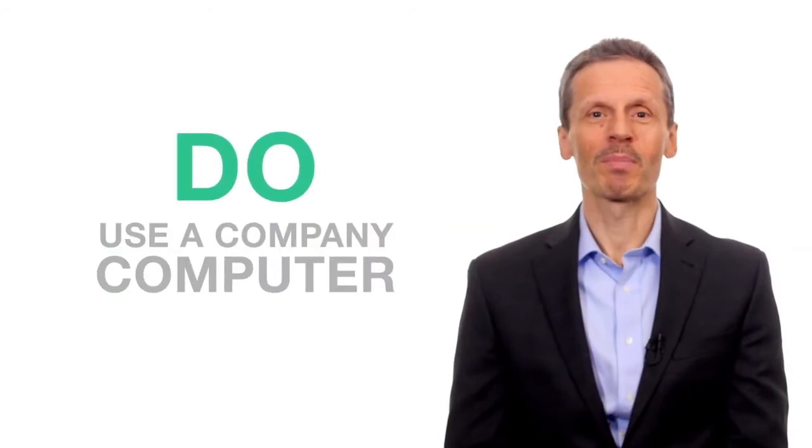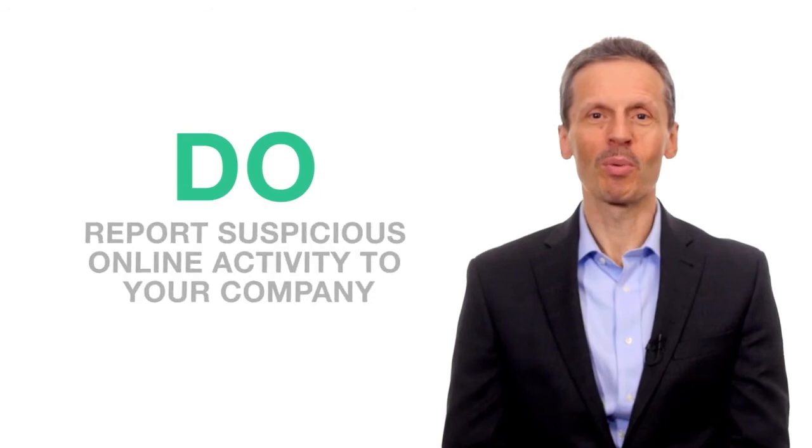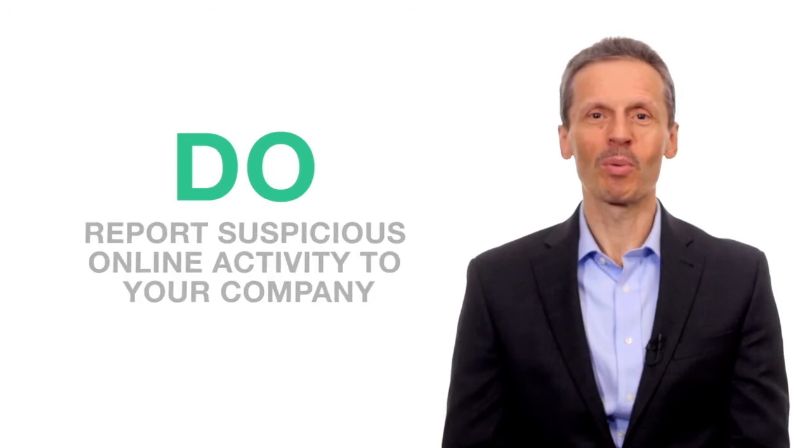Yikes! Sounds scary? It is! So what can you do? Do use a company-issued computer. Do use a business email address. Do report suspicious online activities to your company security team. Doing business on a company computer will go a long way in keeping cybersharks at bay.